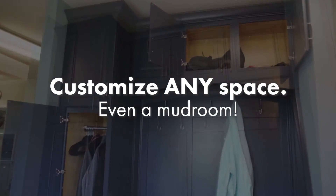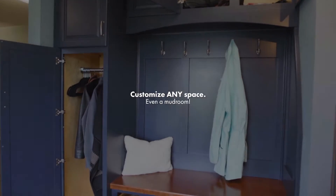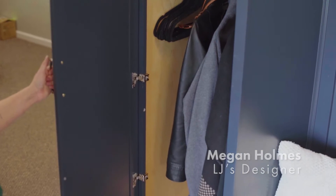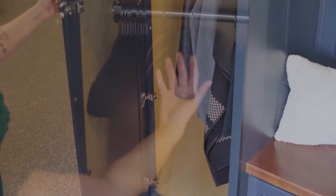LJ's Kitchens can customize any space with storage solutions, even a mudroom. In this mudroom, we designed a taller cabinet for coats or out-of-season wear — things like that, that you maybe aren't using every day.